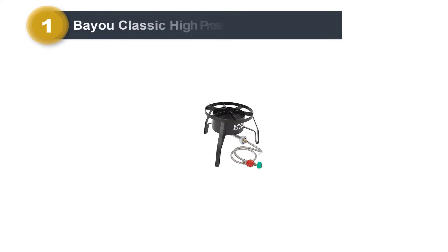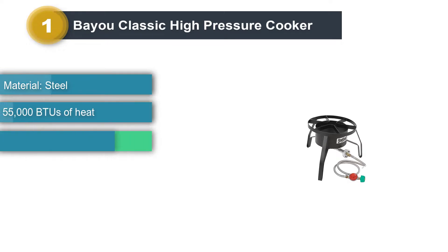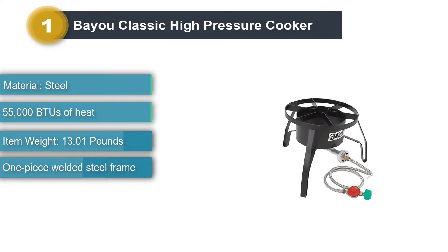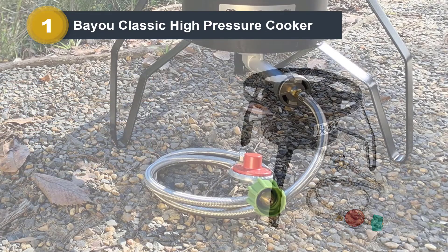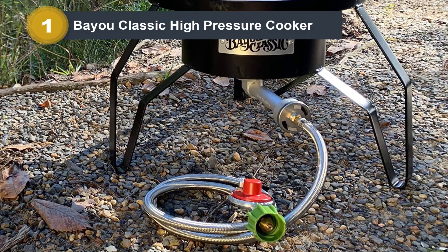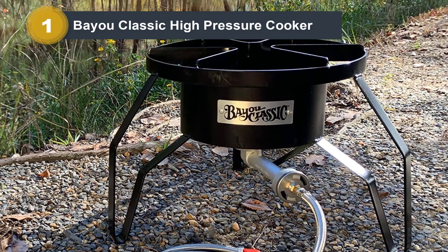Number one: Bayou Classic high pressure cooker. The Bayou Classic SP10 might look a little basic, but if you look a little closer I think you'll find that this outdoor wok burner has quality where you need it. It has a one-piece welded steel frame, and the burner is surrounded by a 360-degree shroud that concentrates the heat while also protecting it from the wind.